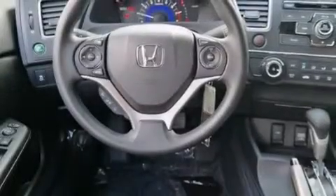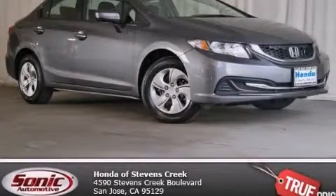With an EPA estimated rating of 39 miles per gallon on the highway, this automobile pays off in the long run. Contact us today to schedule your opportunity to see this automobile in person.